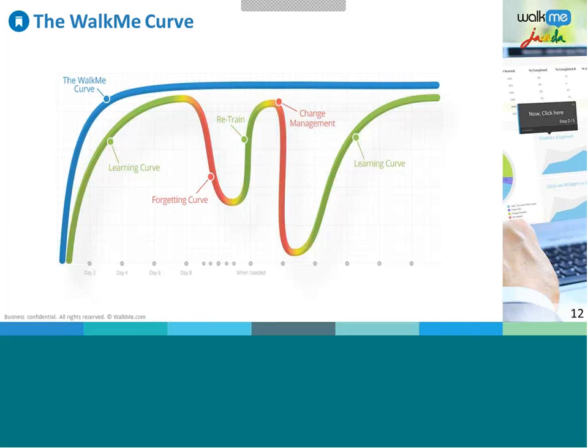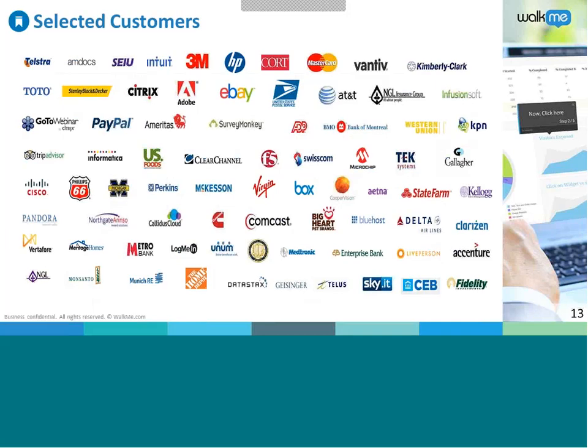A quick look at WalkMe's customers: due to the versatile nature of the solution, they have a highly diverse client group — telecommunications companies like Telstra, industrial concerns like 3M and Cummins, e-commerce sites like eBay, and higher education institutions like the University of Michigan and UC Davis. Back to Jason now to introduce the next speaker.